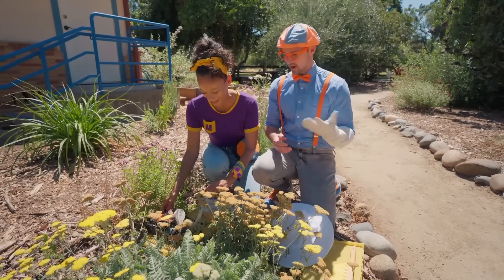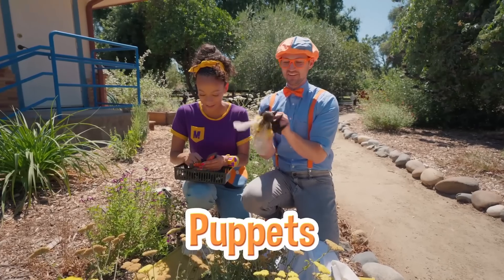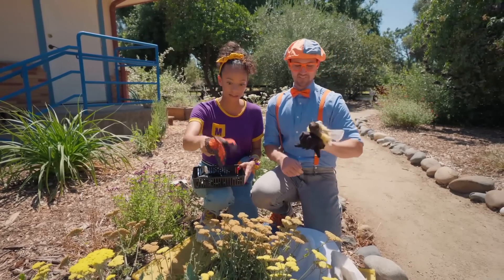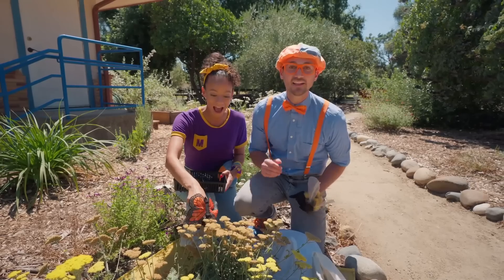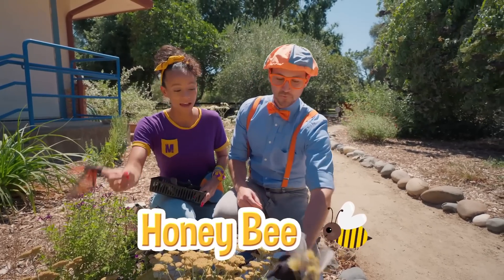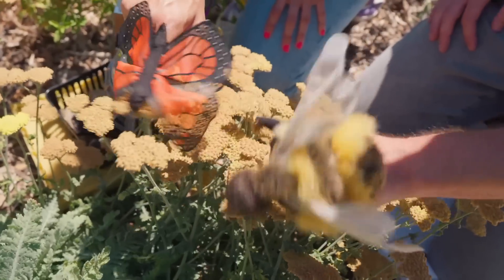Check it out — puppets! They're like finger puppets! Look, I have a monarch butterfly — so colorful! He really likes this flower right here. The butterfly is pollinating! Good job, monarch! Look at me — I'm a honeybee! Hello, honeybee! Do you like these yellow flowers? So tasty!